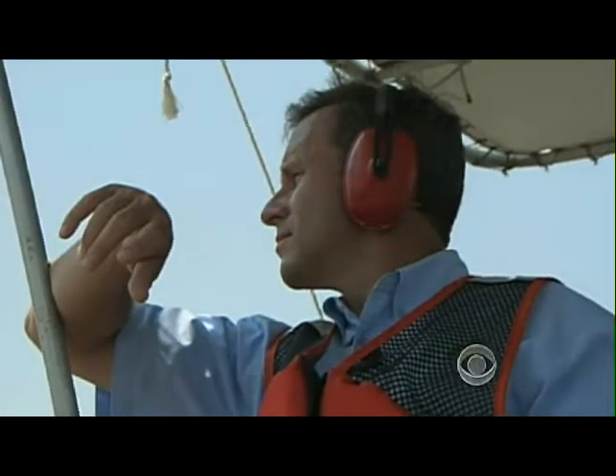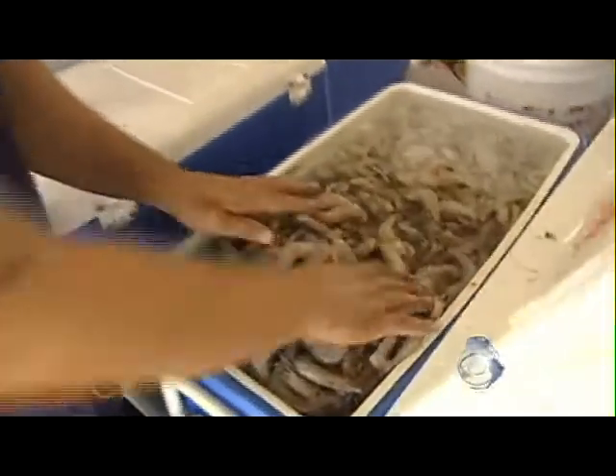BP's COO said on Sunday he believes seafood from the Gulf is safe to eat: 'I would eat the seafood out of the Gulf here, and I would feed it to my family.' Still, fishermen and others who rely on Gulf seafood aren't entirely convinced. They are looking for assurances that no dispersants or oil are getting into seafood being sold to the public.